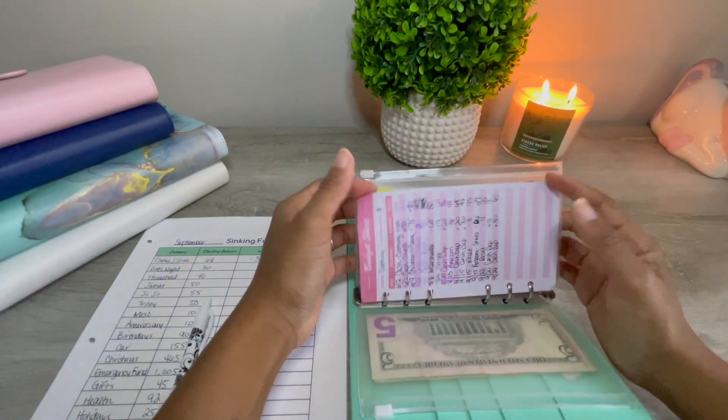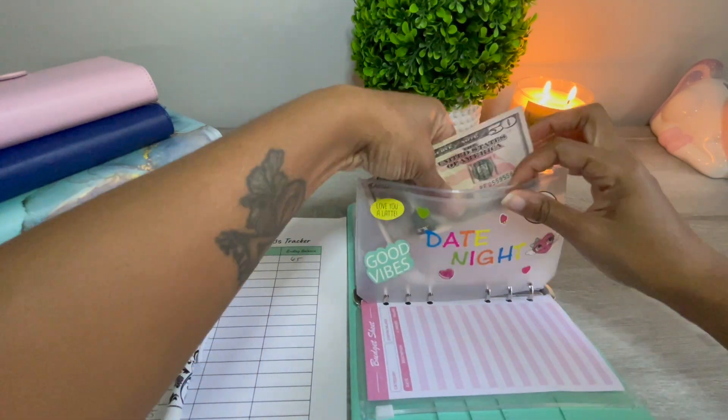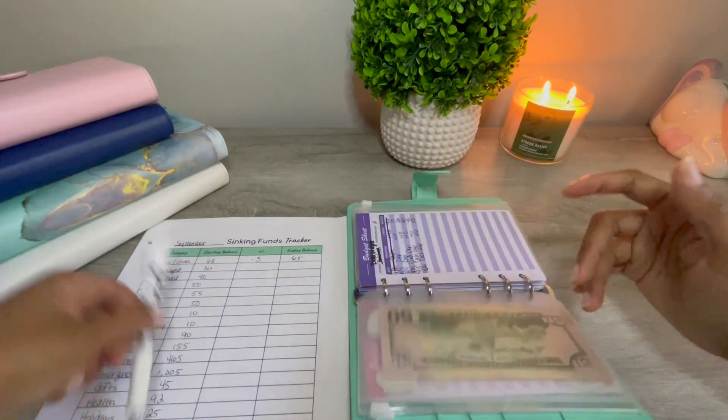Next is date night, and I don't think I put much in here this month. Date night has $50.